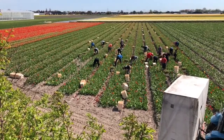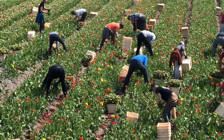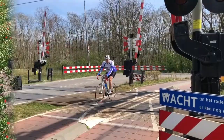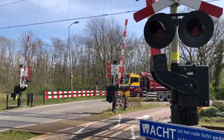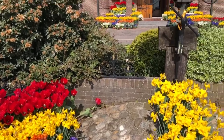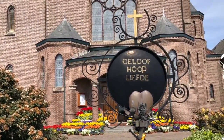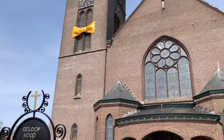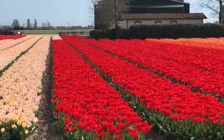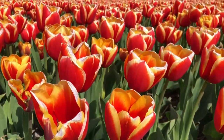Growing bulbs to sell them is the main reason for these tulip fields. Less than 10% of the tulips are picked to be sold on the flower auction. 62% of all flower bulbs in the world are grown in the Netherlands.